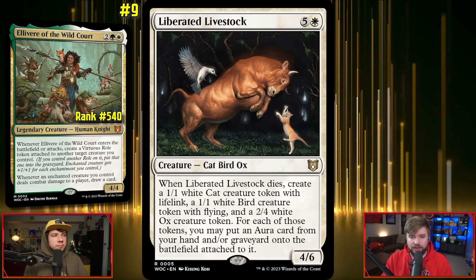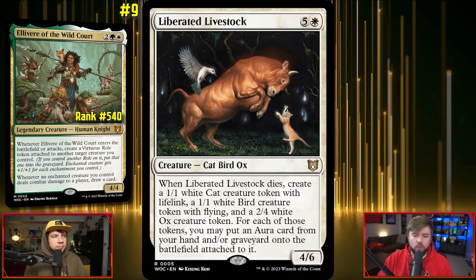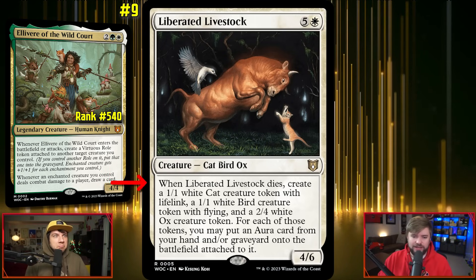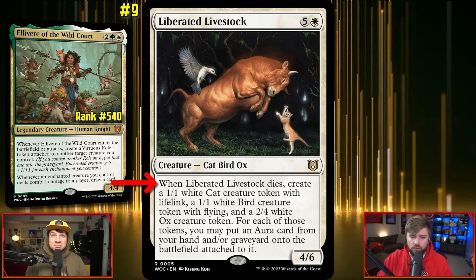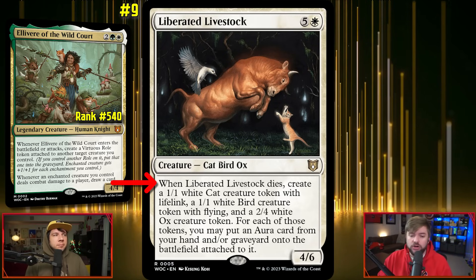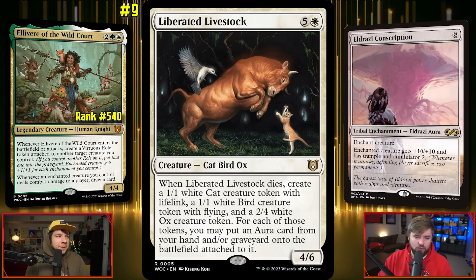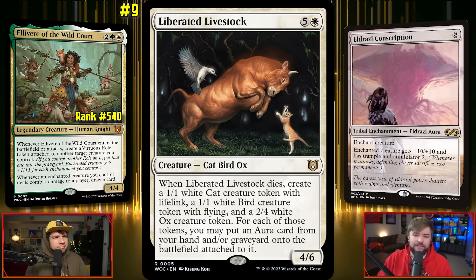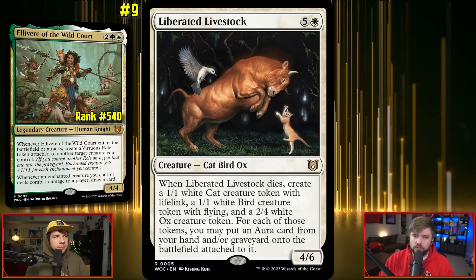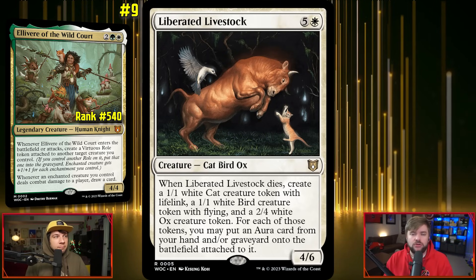This was a precon commander, and it came with the brand-new card Liberated Livestock, which fills one of the big weaknesses this type of deck has. Livestock is one white and five for a 4/6 Catbird Ox. When it dies, you create a 1/1 cat with lifelink, a 1/1 white bird with flying, and a 2/4 white ox. For each of those tokens, you may put an aura card from your hand or graveyard onto the battlefield attached to it for free. So your Eldrazi Conscription pops onto that 1/1 with lifelink — you've got an Eldrazi cat.